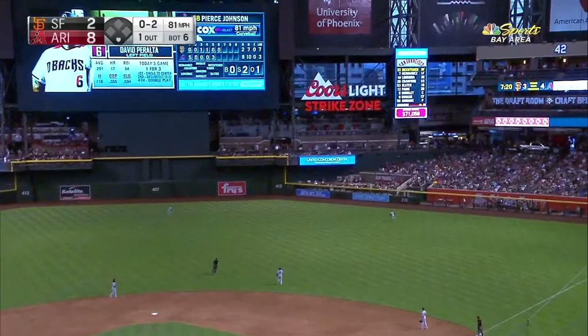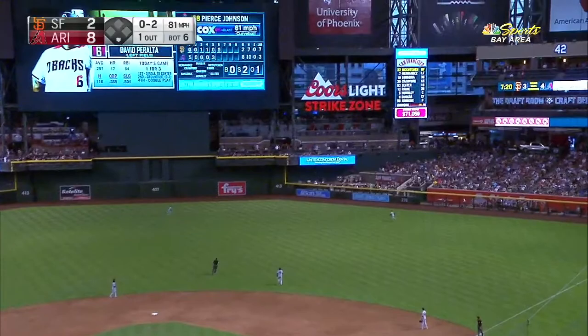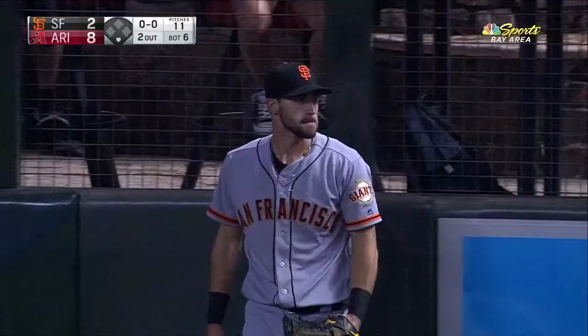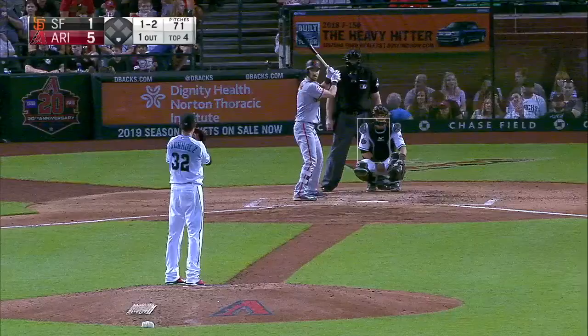This is hit out into right center field. McCutcheon is going after it, but it's Dugger who makes the catch. What a great play by Dugger.